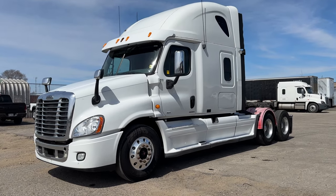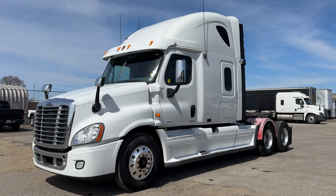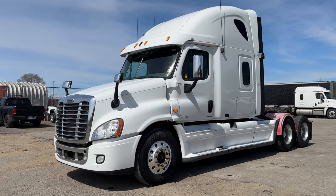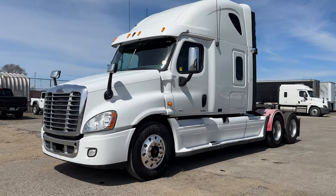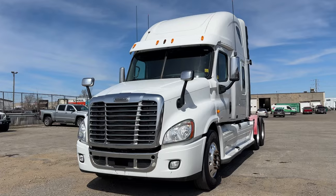Good afternoon everyone, it's Rob from Next Truck Sales. I'd like to introduce you to our 2010 Freightliner Cascadia. It features a DD15 at 505 horsepower with a 13-speed manual. I'll take you through the truck — it's got some miles on it, it's a 15-year-old truck, so let's see what we've got going on here.